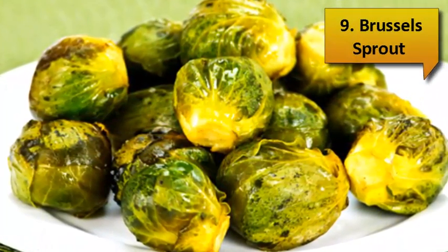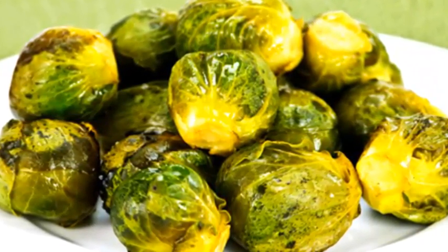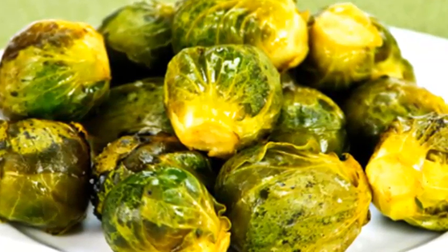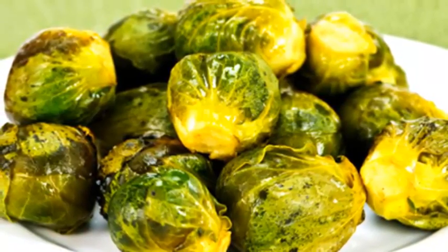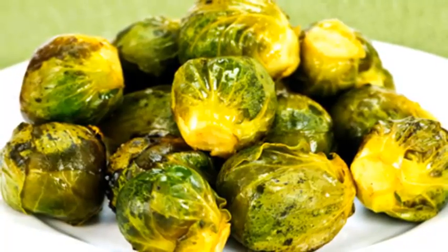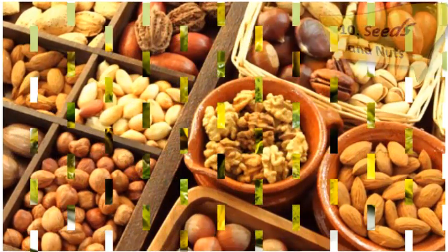Number 9: Brussels Sprouts. There is no denying that Brussels sprouts are one of the best foods for folic acid. Eating one cup of boiled Brussels sprouts will provide approximately 25% of your daily recommended amount. Brussels sprouts are also high in vitamin C, vitamin K, vitamin A, manganese, and potassium.